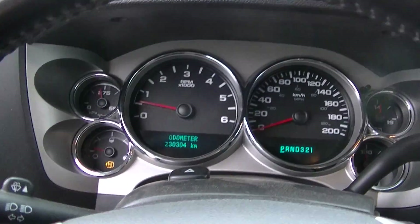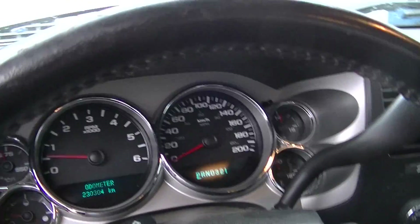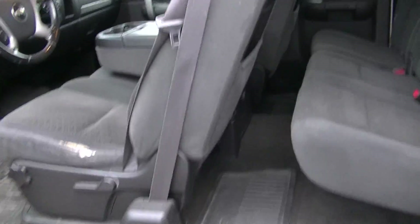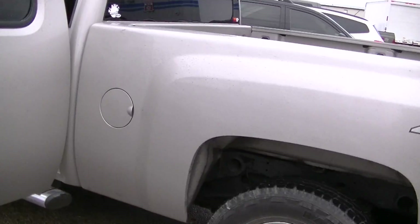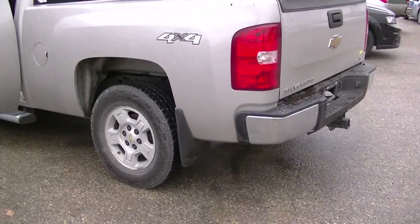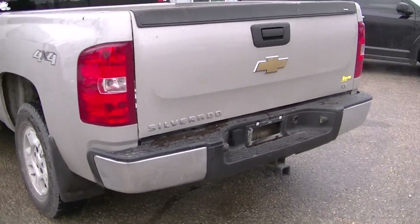It has 230,000 kilometers on it. This is a 4x4 truck. Comes with a Manitoba safety.